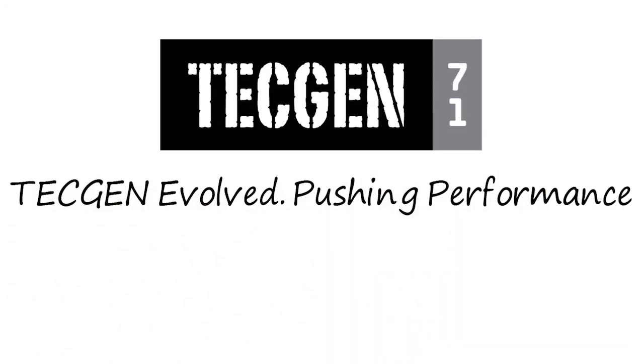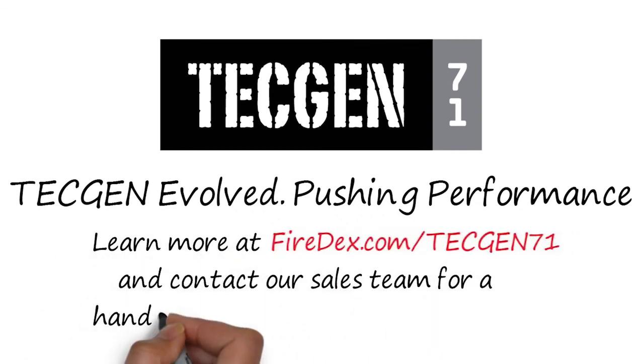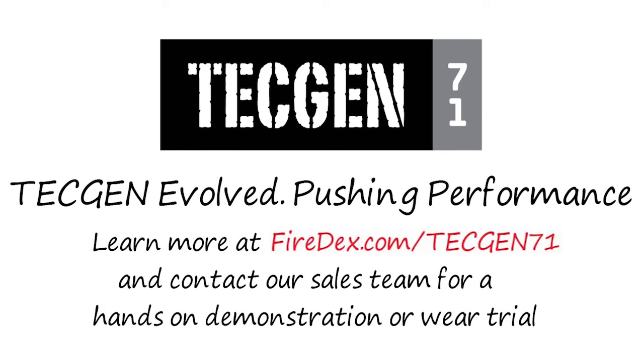TechGen evolved, pushing performance. Learn more at Firedex.com/TechGen71 and contact our sales team for a hands-on demonstration or wear trial.